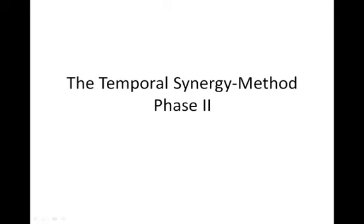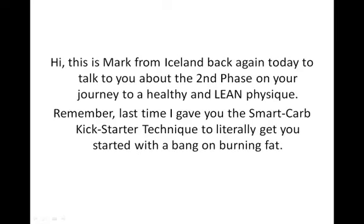The Temporal Synergy Method, Phase 2. Hi, this is Mark from Iceland, back again today to talk to you about the second phase on your journey to a healthy and lean physique.